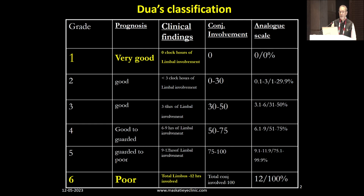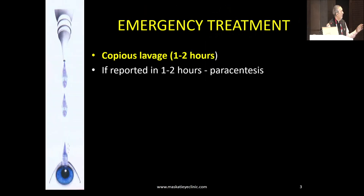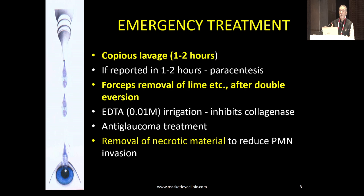We need to update the classification as required because it will affect the prognosis. For emergency treatment, a point on what copious lavage means: if you have a hospital setup, tell staff to do it for at least a couple of hours. Copious lavage doesn't mean a 5-minute wash with a 10cc syringe — it means one or two bottles of Ringer's. If reported early, you can do a paracentesis. If it's a lime or chuna injury, you must make sure you remove all the lime.